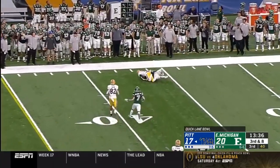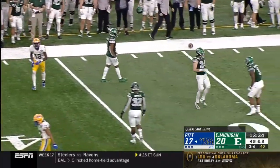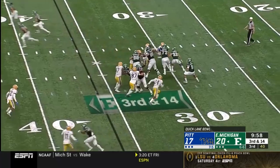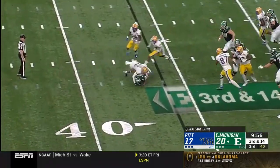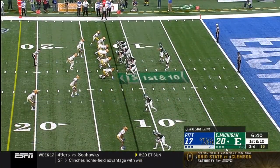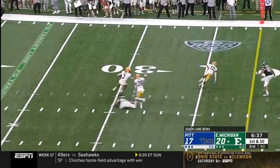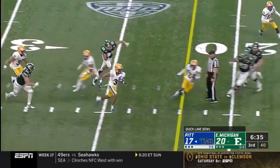Down and eight, trips to the left. Pickett rolling, throwing on the run, and incomplete — wanted Shocky Jacques-Louis. Tough catch to make between those lines. Just an outstanding story, the perseverance he's shown, and he's just a sophomore. Here's the pass over the middle — it's intercepted. Hamlin has it for Pittsburgh.